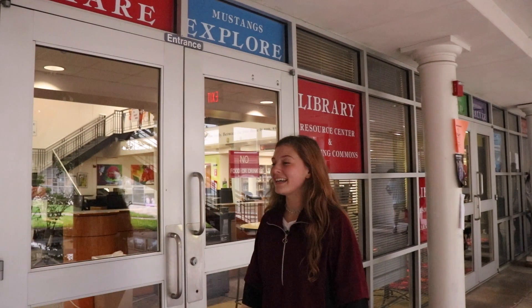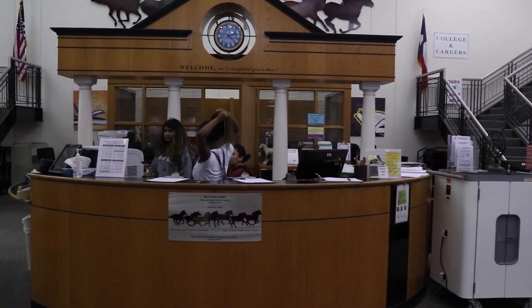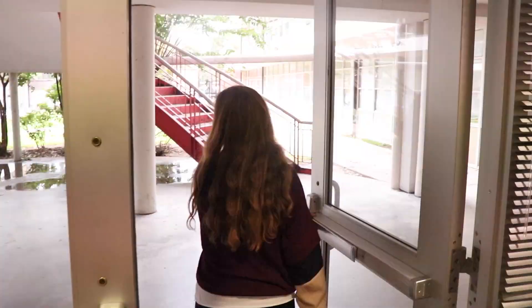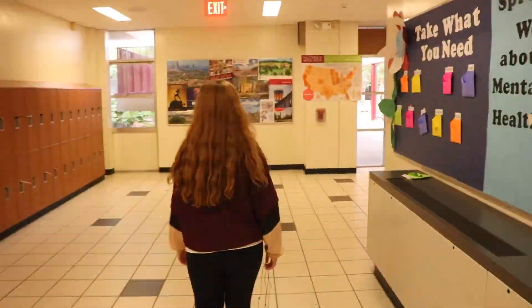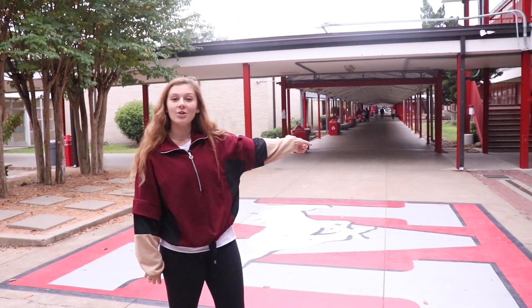Here we are. Let's go inside. Now that you've seen the library, I'm going to go down the breezeway and show you everything else.